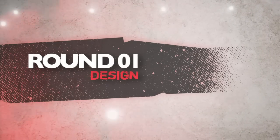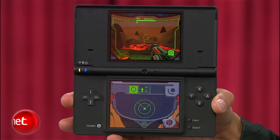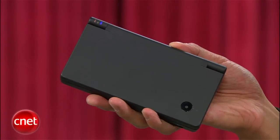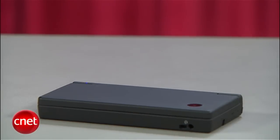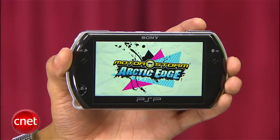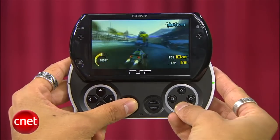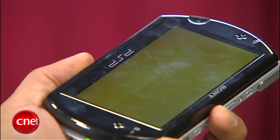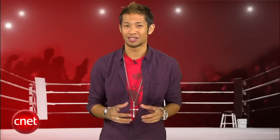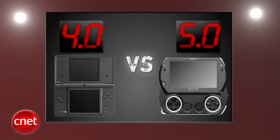First round is design. The DSi rocks its dual screen with a matte finish and its thinnest clamshell design to protect its screens, but it's a little too plain and simple. The PSP Go screams "SPANK ME!" and its screen is bootiful. It's the sexiest PSP that fits in your pocket, but its screen is still susceptible to scratches. Sex sells here — the PSP Go gets a perfect five, and the DSi gets a four.